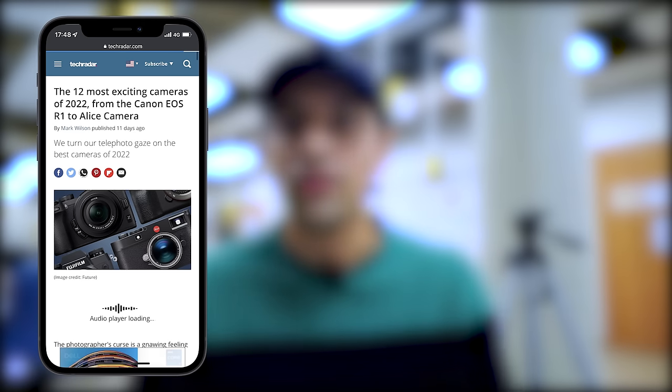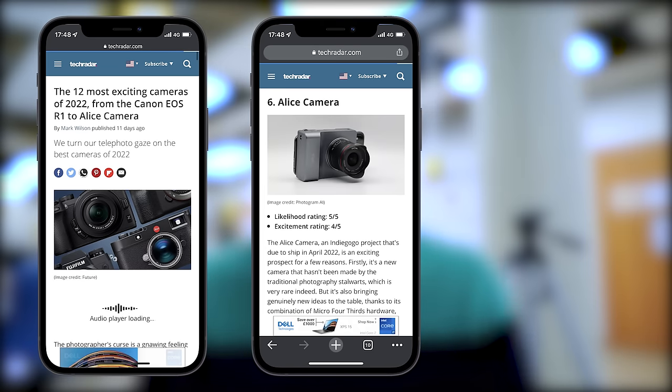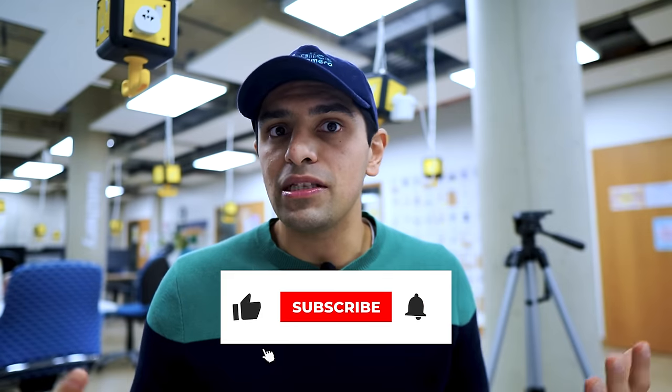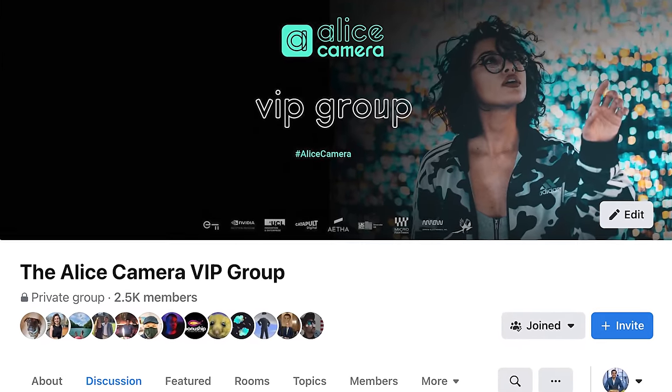The Alice Camera was voted by TechRadar as one of the most exciting cameras for 2022, more exciting than the Leica M11 and the Panasonic GH6. If you want to stay up to date on the developments of the Alice Camera, please subscribe below. We've also got a growing community on our Facebook group — please join the conversation, the link is in the description.